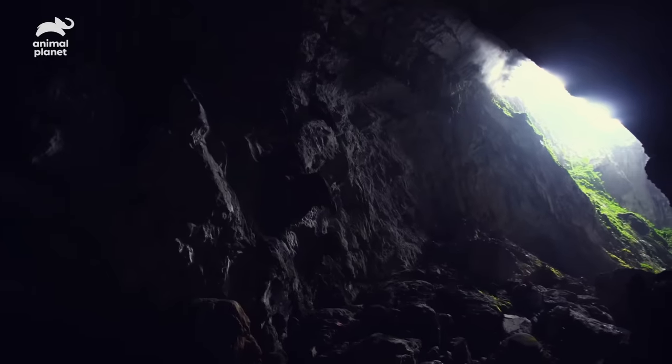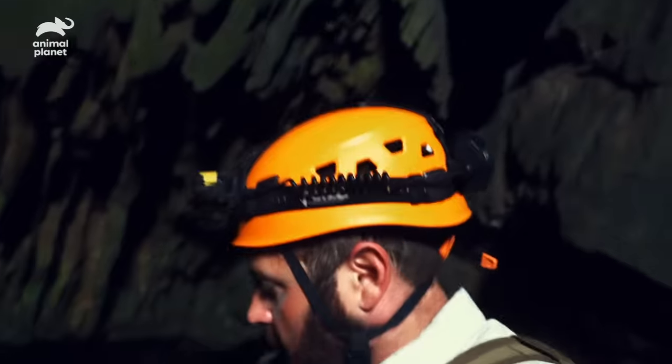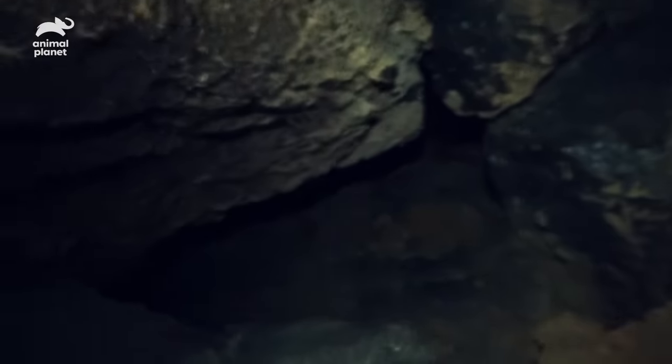I smell fresh air seeping in — that's where we're trying to go. But if we want to get there, we have to get through all these 30-foot boulders first. It's so narrow here that we have to go one at a time. Just gonna head down into that crack and see how we go.